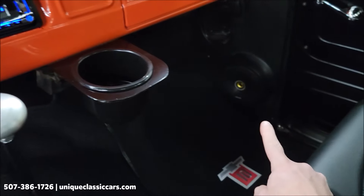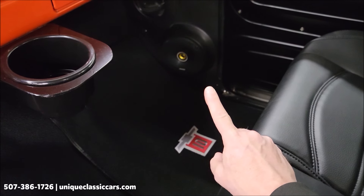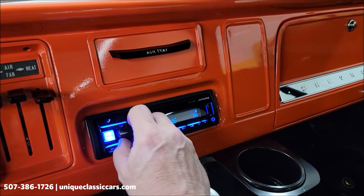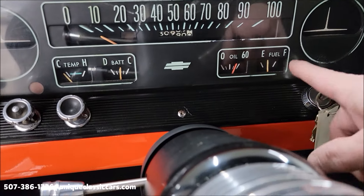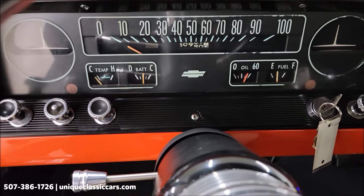Carrying the orange and flat black color scheme through to the interior. Electric wipers work, aftermarket stereo works, tilt column. And best of all, you should hear this thing — she's fired up.